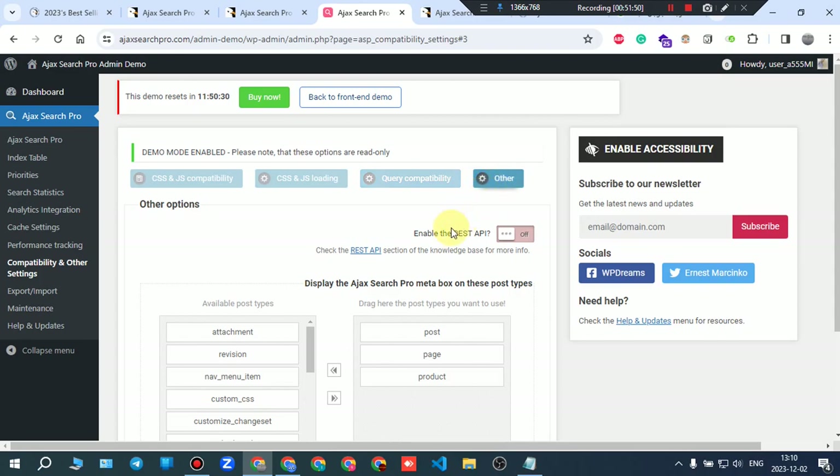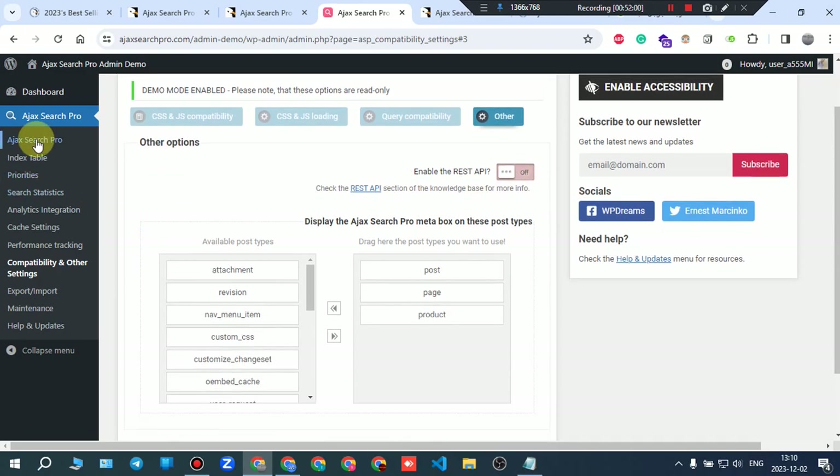Other options let you enable or disable the reset API. Each of those tabs is an options tab, and each tab has sub-tabs which are also options. That's it.